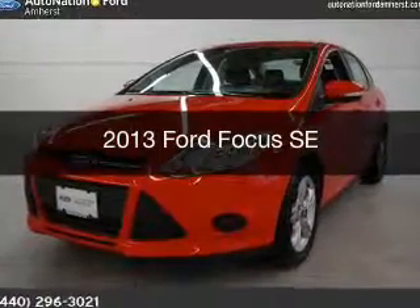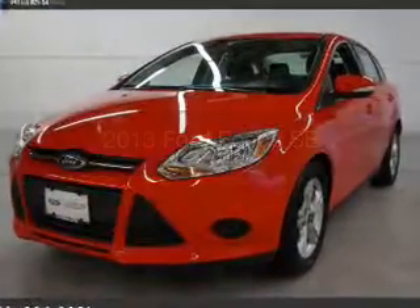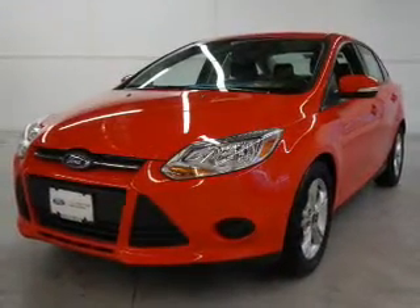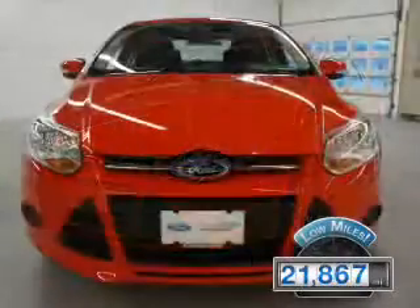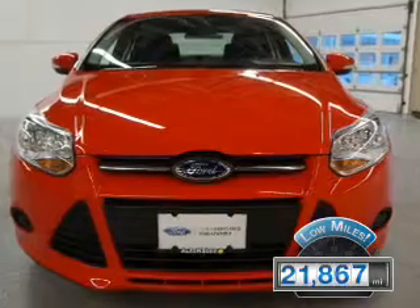This is a used 2013 Ford Focus. It's powered by front-wheel drive, engine, and an automatic transmission. With fewer than 25,000 miles, this vehicle has a long road ahead.